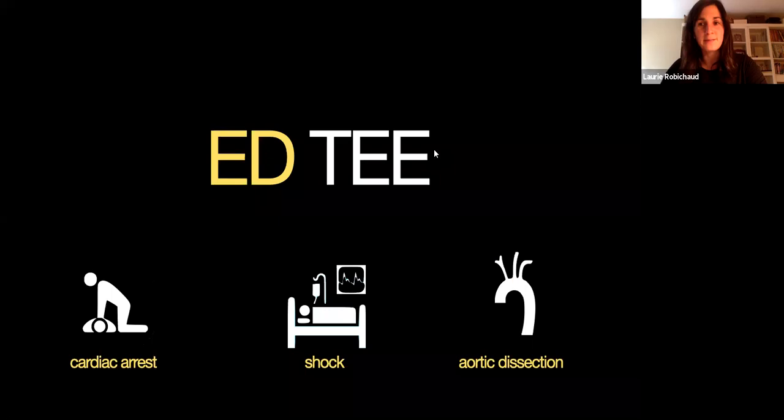The last indication is definitely something you've probably heard about: the diagnosis of aortic dissection. We all know that some patients are way too unstable to go for a CT scan — they would code in the CT if you send them. TEE is actually one of the tools you can use for those unstable patients in whom you suspect an aortic dissection. It takes a bit of practice, but I think it's going to be in the realm of the emergency physician in the near future. But let's focus on ED TEE for cardiac arrest for today.